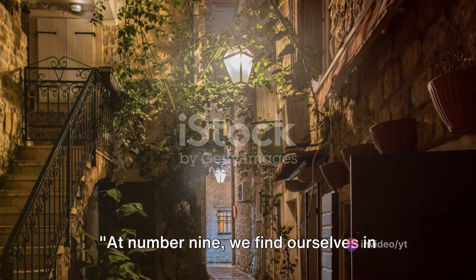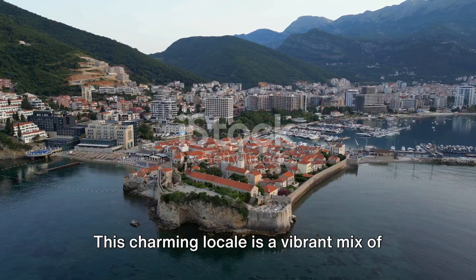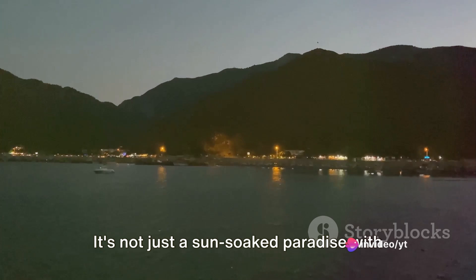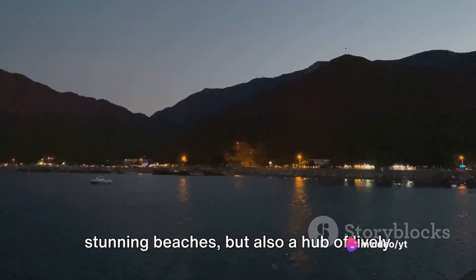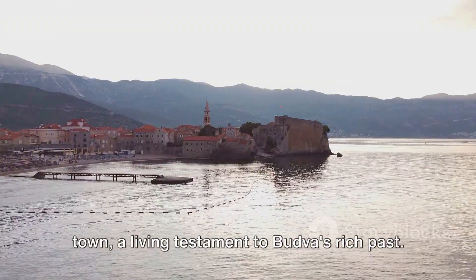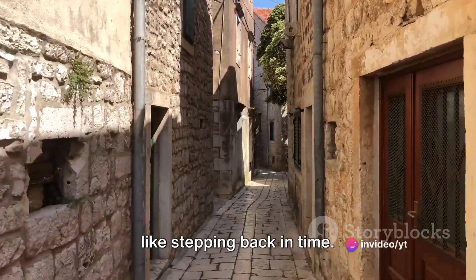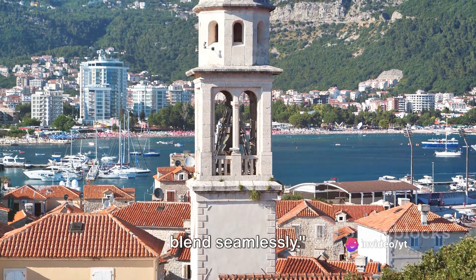At number 9 we find ourselves in Budva, a must-see coastal town. This charming locale is a vibrant mix of old and new. It's not just a sun-soaked paradise with stunning beaches, but also a hub of lively nightlife that caters to all tastes. And let's not forget the historic old town, a living testament to Budva's rich past. Walking through its narrow streets is like stepping back in time. Budva, where history and modern life blend seamlessly.